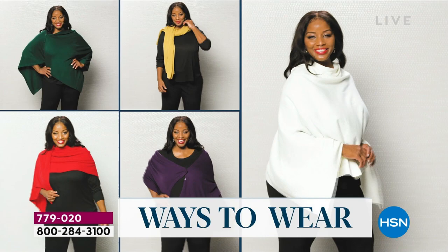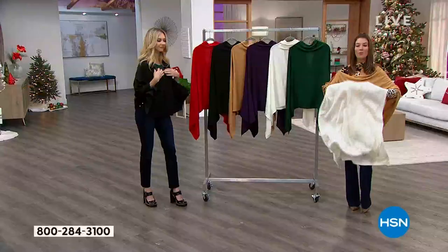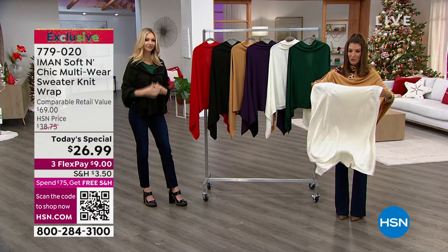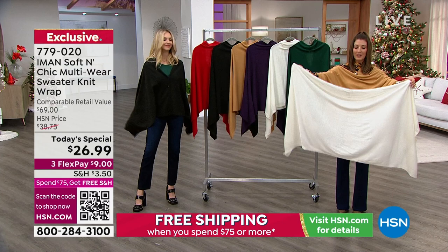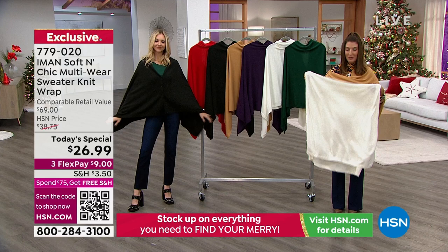It looks and feels like cashmere. It is soft. It is lightweight. It's a true sweater knit that is so beautiful. It has the most fluid and beautiful drape. You're basically getting a rectangle of this wonderful, luxurious fabric that has buttons down both sides. So you'll create all these wonderful ways to wear it.